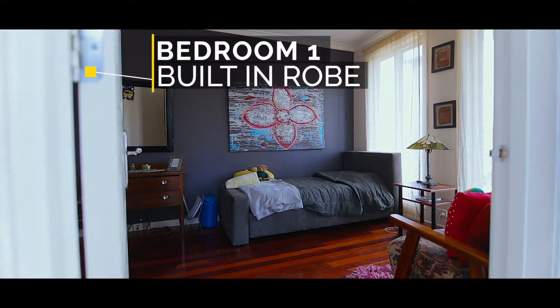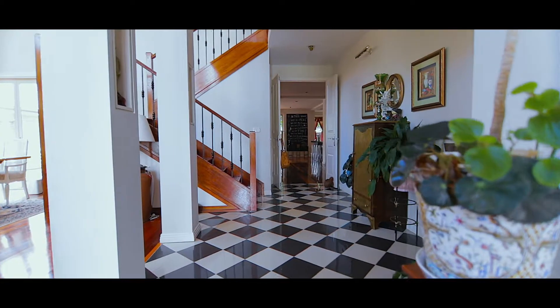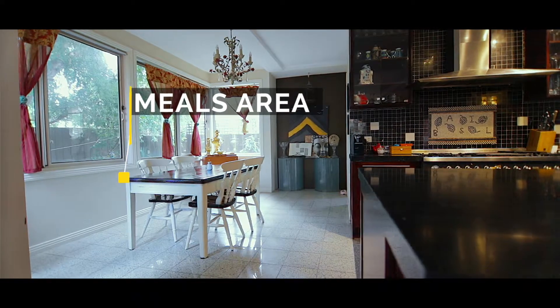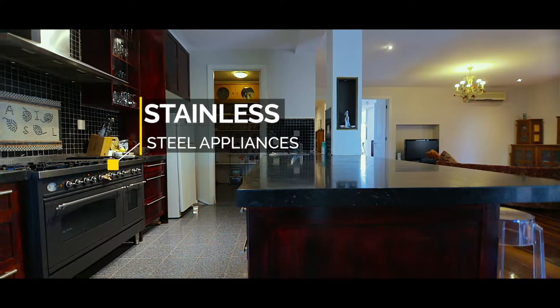This beautiful family home offers five bedrooms with built-in robes, and an ensuite and walk-in robe to the master. A modern kitchen with stainless steel appliances including a dishwasher, and three large living areas throughout.